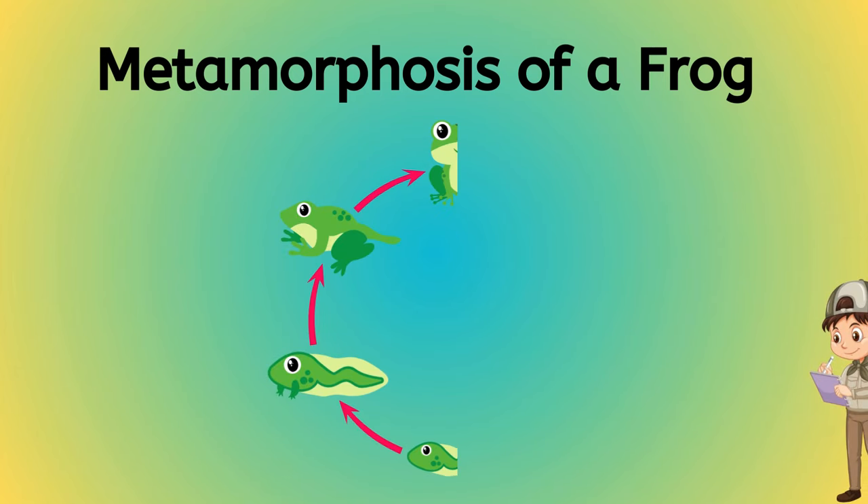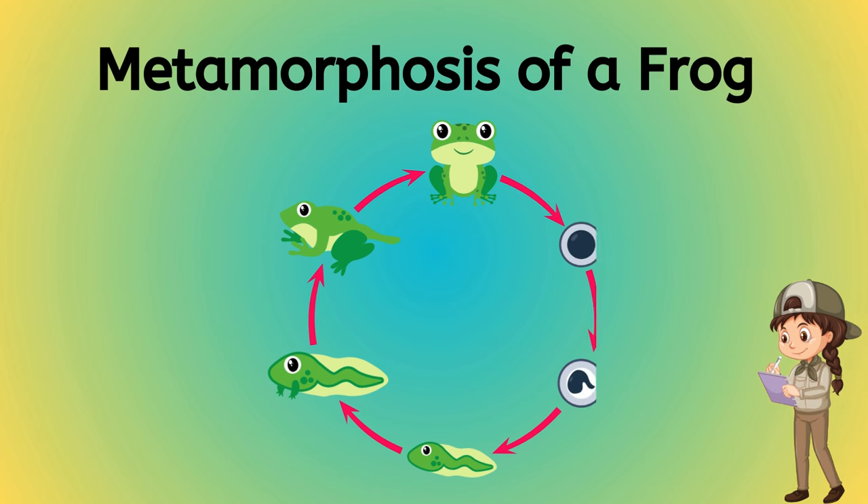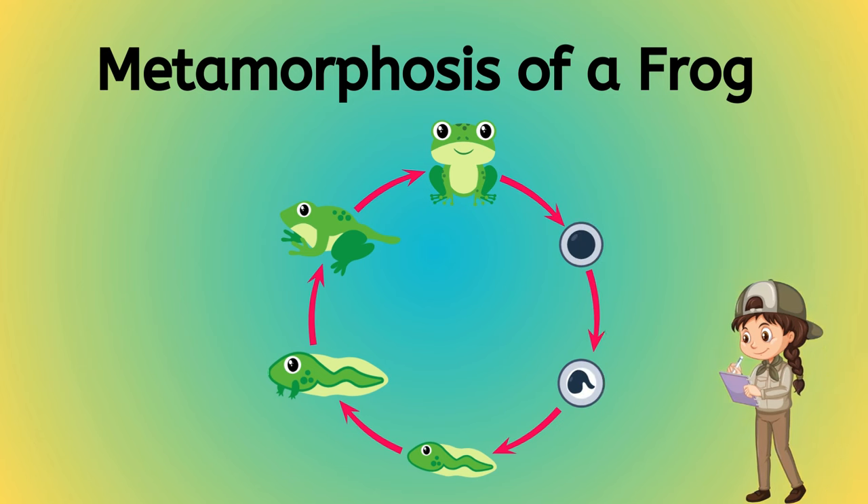Hey, Little Explorers! Let's learn about the life cycle of a frog today! Get ready for a ribbiting adventure!